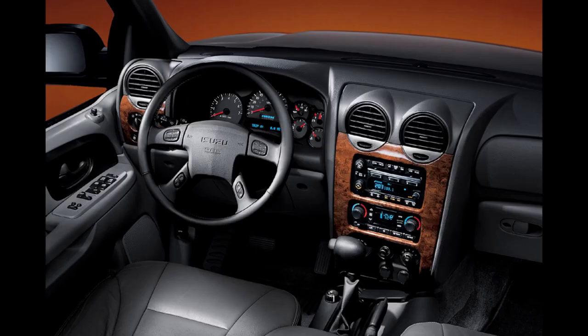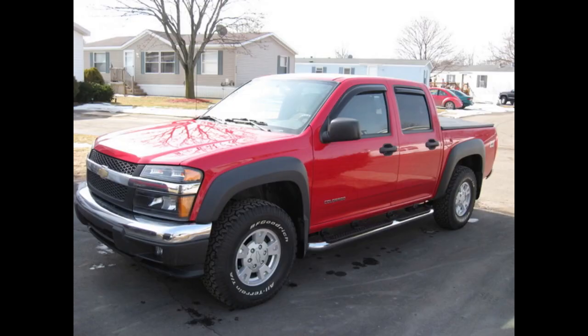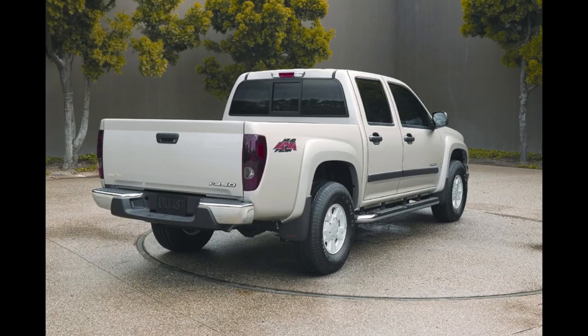After 2004, Isuzu had only two models in their entire lineup: the Ascender and the I-Series pickup. They brought back a truck for 2005 after five years since the Hombre was dropped — a rebadged Chevy Colorado, sort of. Isuzu actually co-developed what would become the Colorado. The Isuzu version we got could be had with a four-cylinder or inline-five, like what the Colorado and GMC Canyon had, in extended cab or crew cab bodies. It was a poor seller, and so was the Ascender. The only real advantage the Isuzu versions offered towards the end was a generous warranty.